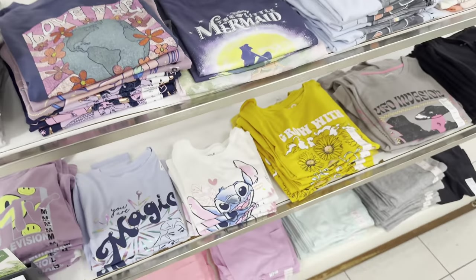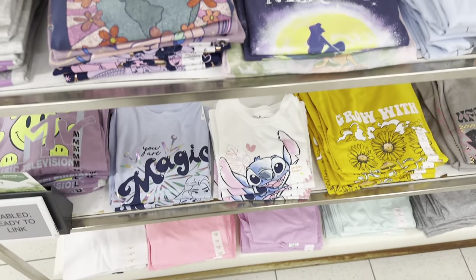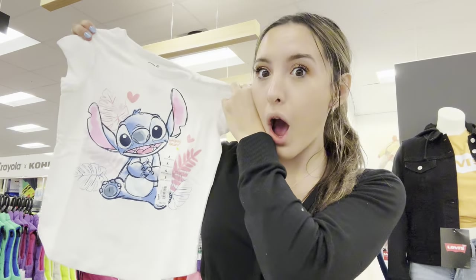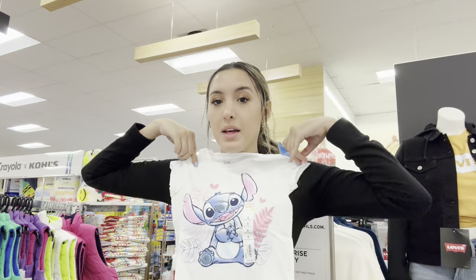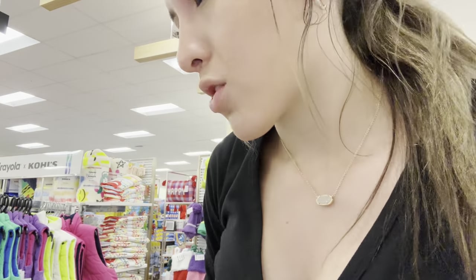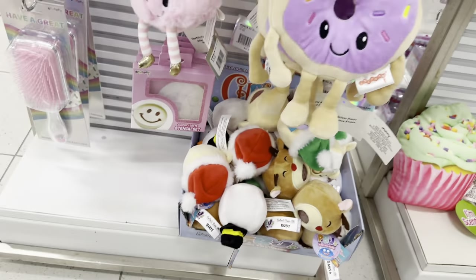I was walking past the clothes and they have this cute Stitch shirt - let's see what it looks like. Okay, it's for little babies - that is so cute. It would literally be a crop top on me but it's really cute, honestly I dig the crop top look. Maybe I'll get it.